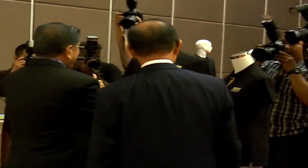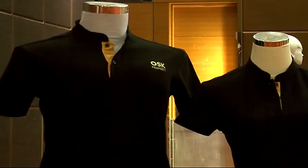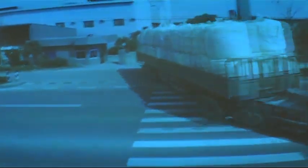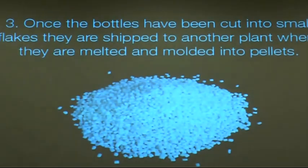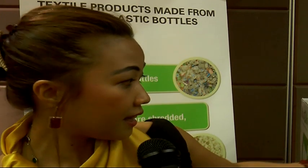Each uniform with a unique mandarin collar is made out of about nine plastic bottles with 40% recycled polyester and 60% organic cotton. All the plastic bottles are collected from waste processors around the country and shredded into plastic flakes, which are then cleaned and converted into pellets and spun into polyester yarn.